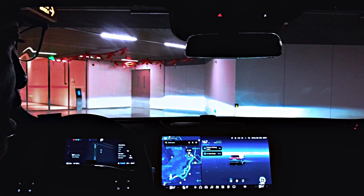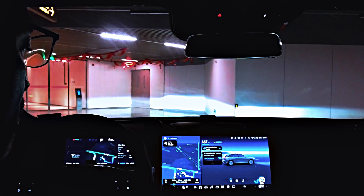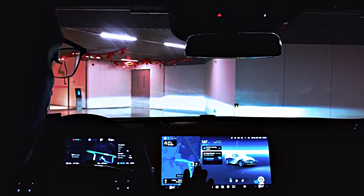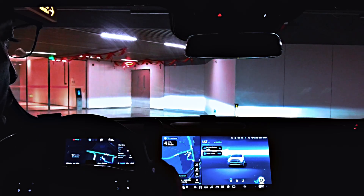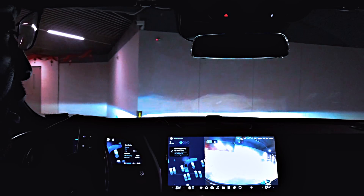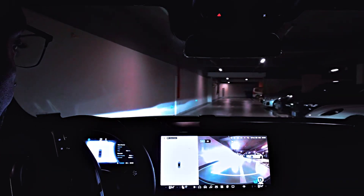I'm at standstill now, at my parking spot. Let's see if it can get out — first let's set the destination. It's picked a route that is quite a cumbersome one. Anyway, let's see. Trying to pull out — okay, standstill now. I pull out and the car is effectively able to pull out.